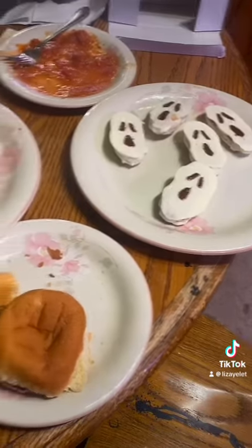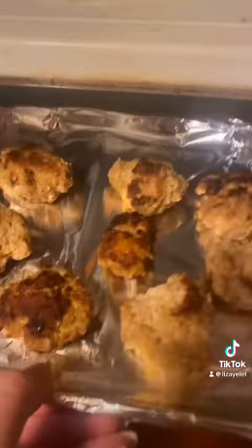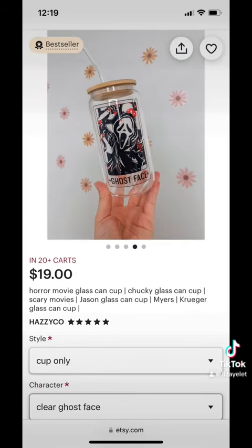I didn't have time to make the lemon squares so I'm gonna make those after work today. Overall I think it was a hit — they ended up asking for those sliders for breakfast this morning. I also completely forgot to bring out these glasses that I bought from HazyCo on Etsy, so we're gonna call this whole thing a practice.